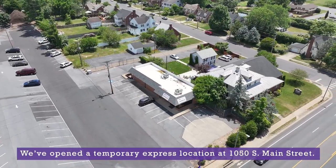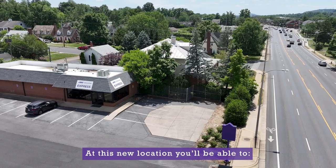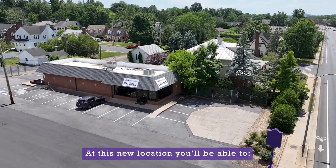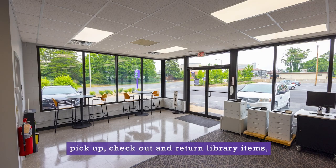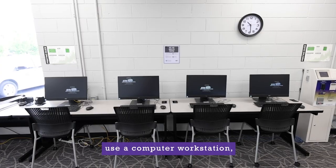We've opened a temporary express location at 1050 South Main Street. At this new location, you'll be able to pick up, check out, and return library items, print and scan documents, and use a computer workstation.